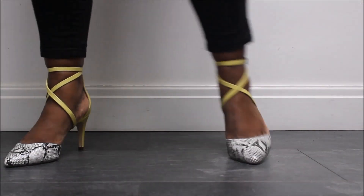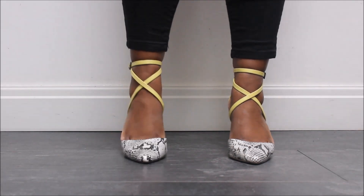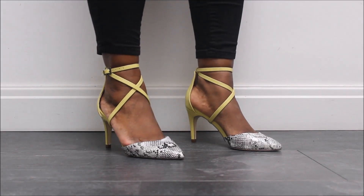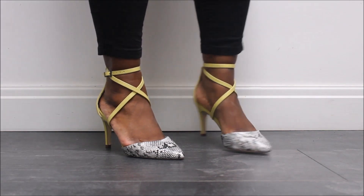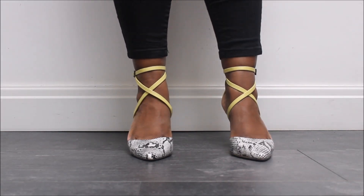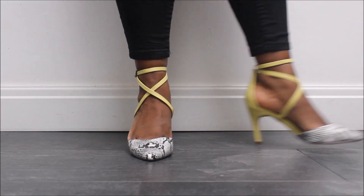Next up, we enter into my snakeskin collection. I got a little bit obsessed one summer and bought a couple of pairs of shoes. These I love because they are yellow on the back and snake print on the front. They are really comfortable — again quite low — but the strap across the front is fantastic.